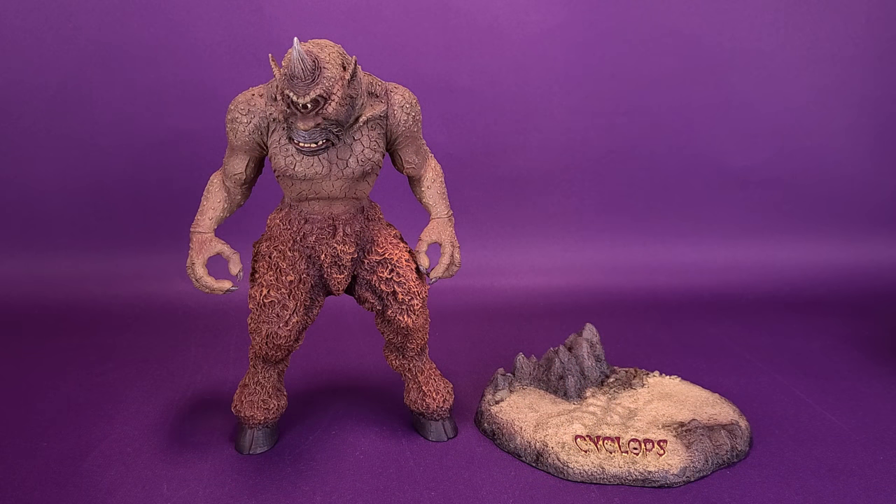Before getting things started, I'd like to thank the folks over at Star Ace that kindly provided this sample of the Ray Harryhausen Cyclops that we could have a look at in this review. They were also kind enough to send over the deluxe version, which means not only are we going to be able to look at the Cyclops, but the rather elaborate accessories that come along with it as well.